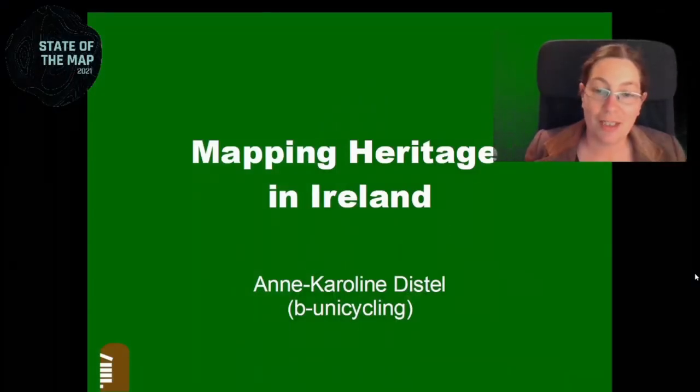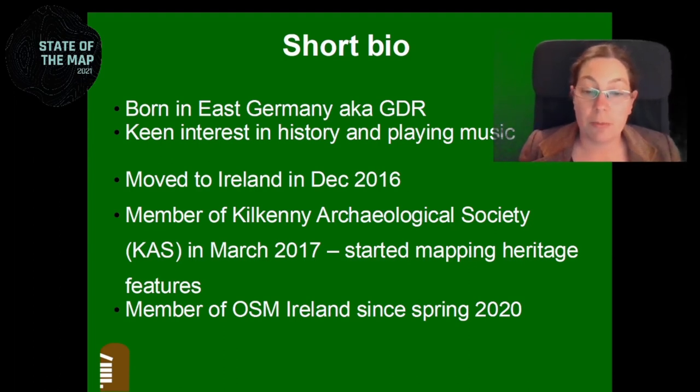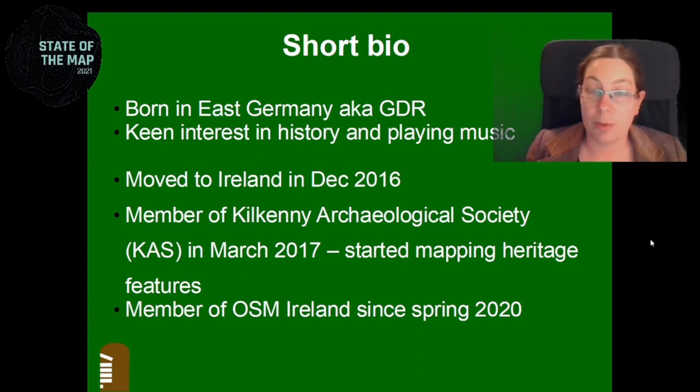Hi, my name is Anne, and I want to talk to you about my journey of mapping heritage in Ireland. I was born in East Germany, also known as the GDR, and I have a keen interest in history and playing music. I moved to Ireland in December 2016, and shortly after became a member of the Kilkenny Archaeological Society and started mapping heritage features right away. I became a member of OpenStreetMap Ireland in spring 2020.